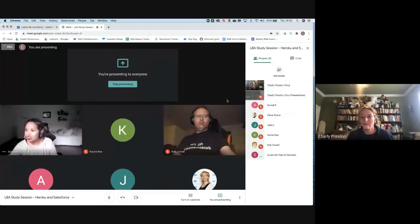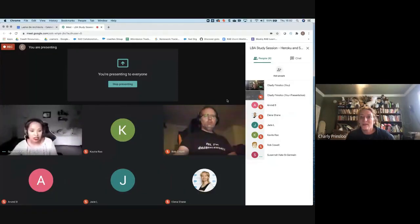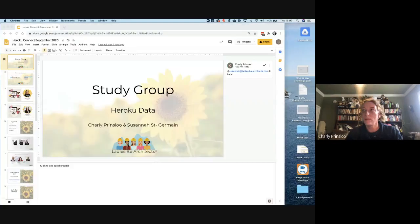Hello everyone, it's really nice that you guys could join us today. Let me see — can you see the slide deck?